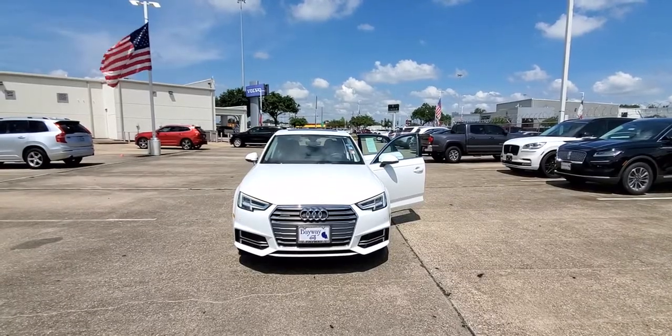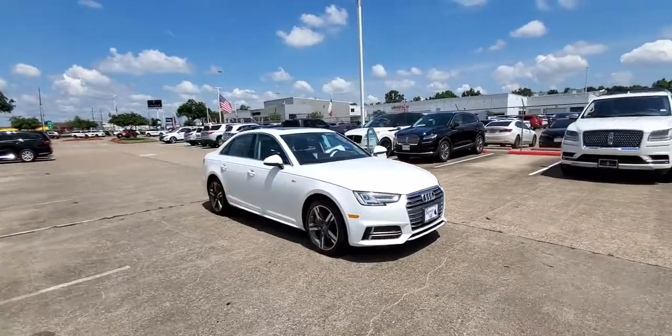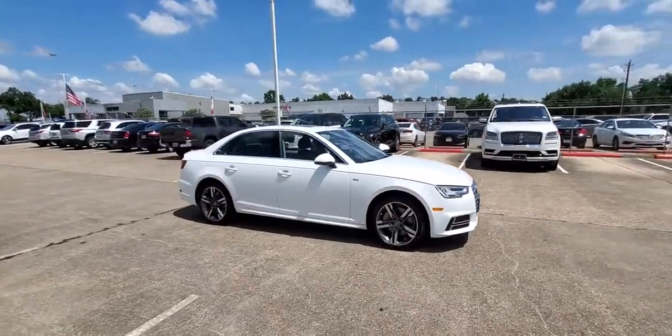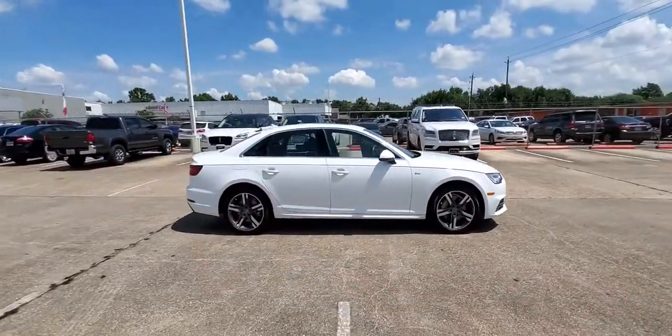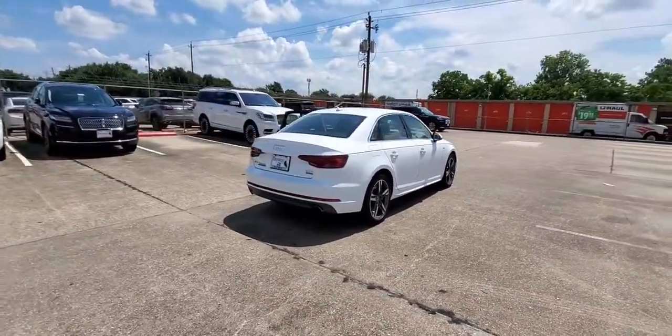Picture yourself in the 2018 Audi A4. With less than 30,000 miles on the odometer, this vehicle provides excellent value. Be smooth and smart in the A4, the sporty performance sedan that's also safe and fuel efficient.